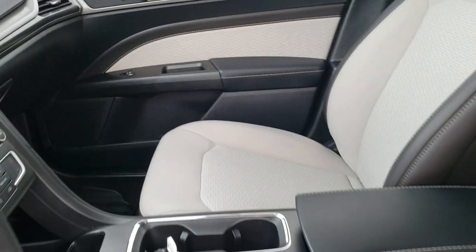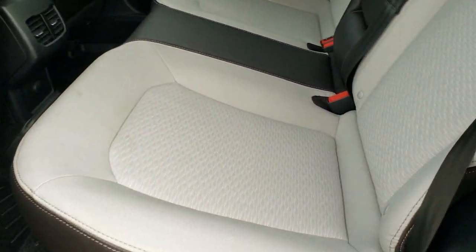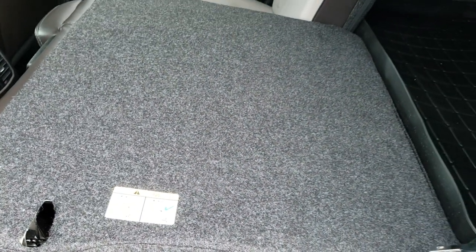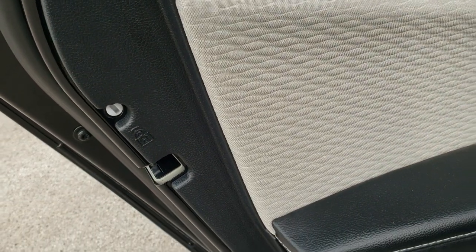We'll take a quick look at the back seats and then check out under the hood. The back seats are just as clean as the front seats — no rips or tears back here. It does have the LATCH child safety system for all your child car seat needs. Those seats do fold down for extra storage, and you do have child safety locks on the back doors as well.